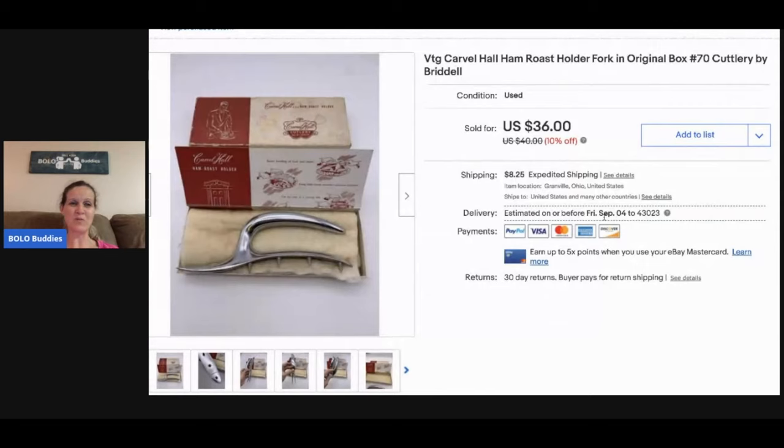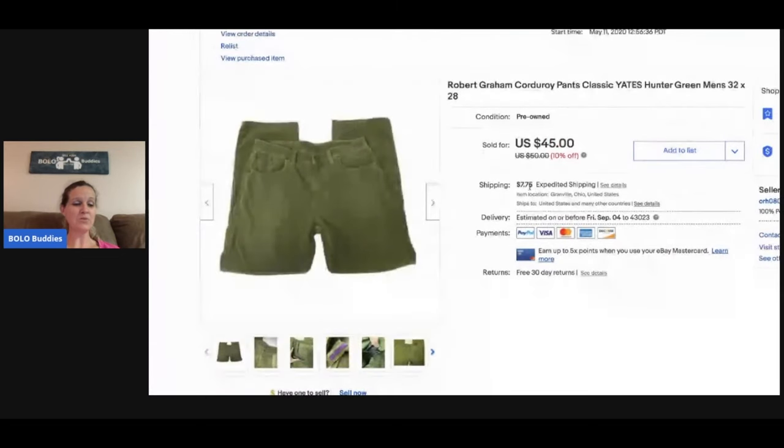The next item is this ham roast holder fork that I picked up at a thrift store for a buck or two, and I sold this for $30. It sold pretty quickly, actually — I was debating at the store whether or not to get it, so I'm glad I picked it up. The buyer paid shipping.